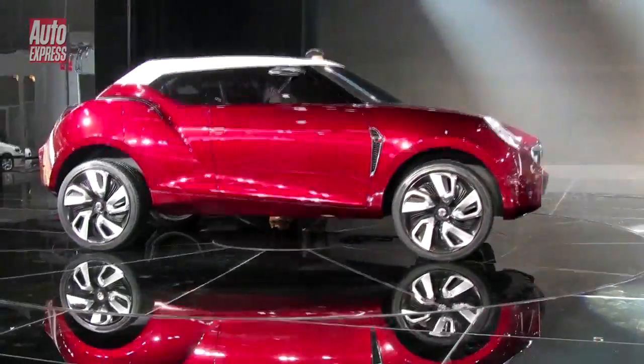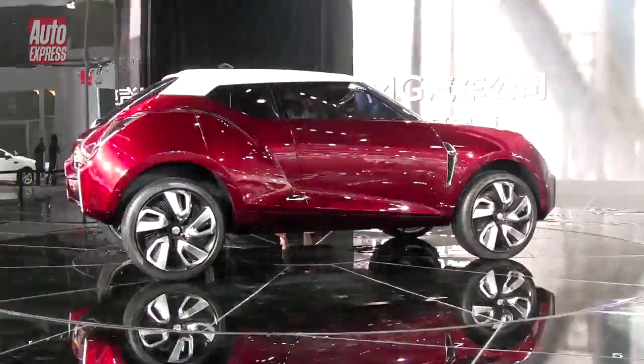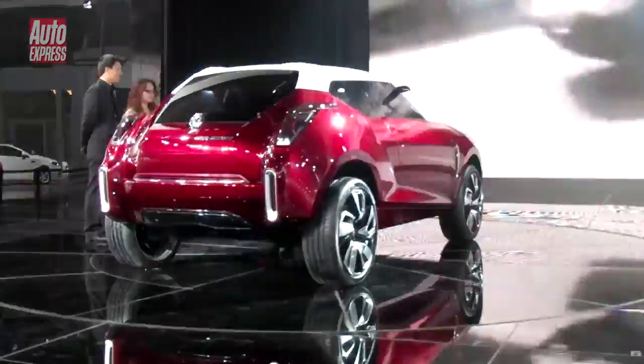If MG's Icon gets a good reaction, it could well go on sale. We think that would be great, especially with all those MGB styling cues.